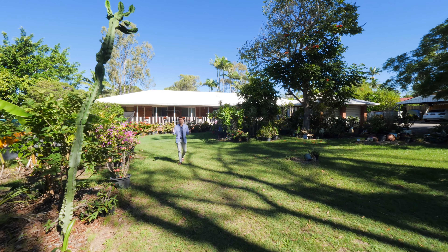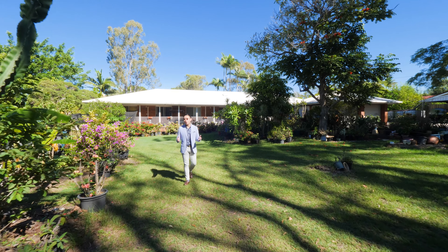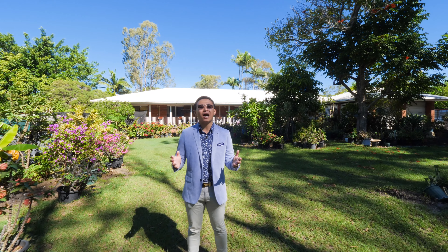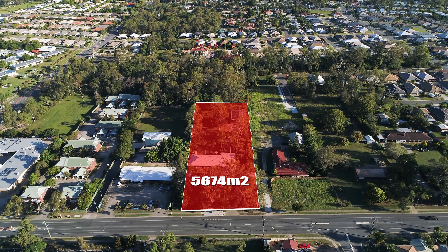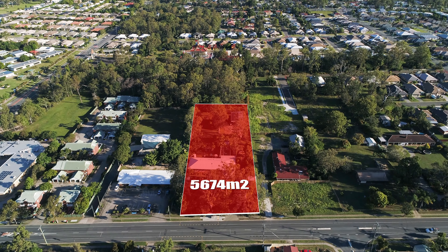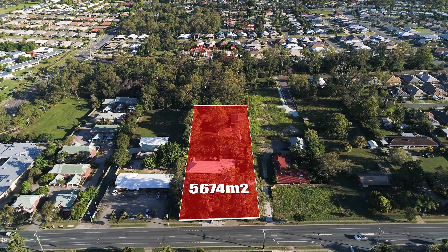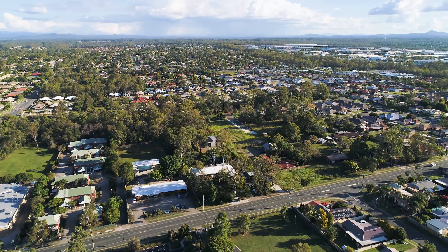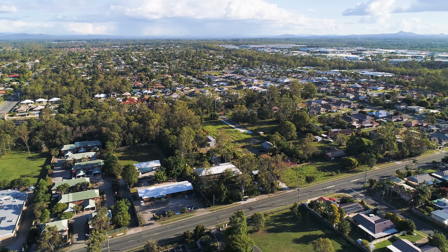Welcome to number 68 McKethy Road, Marston — with approximately 5,674 square meter rectangular level block with approximately over 44 meters in frontage. This massive block is ideal for townhouse development or other developments subject to council approval, or as a land bank for future capital growth for astute investors.